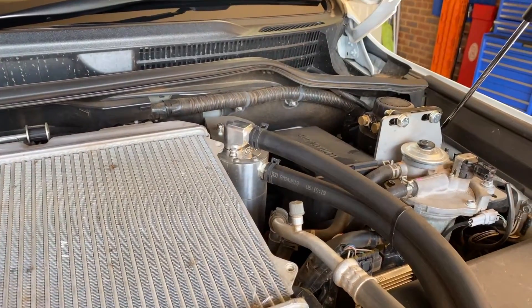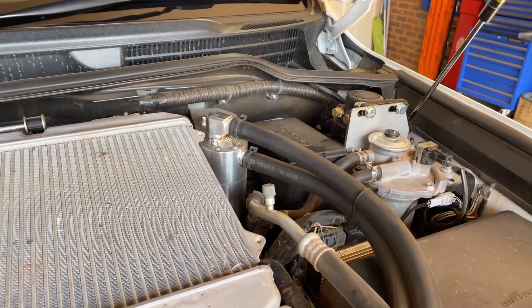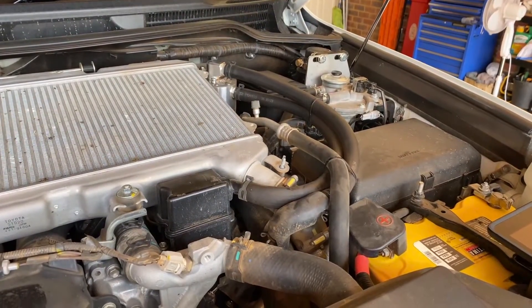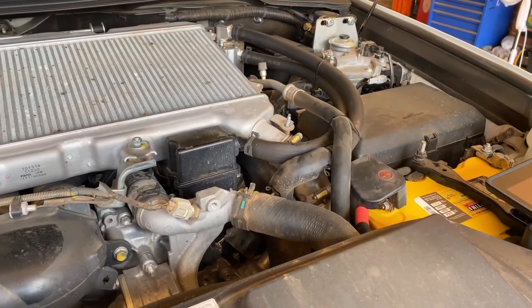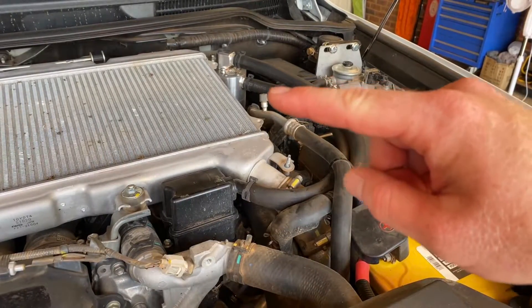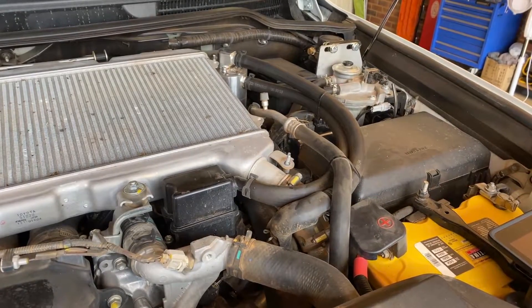In the back corner here we can see our catch can with the two hoses coming off it. These two hoses come around to the front of the engine — one is connected to the intake and the other is connected to the ventilation system from the crankcase. The air comes from the crankcase ventilation, goes into the can, gets filtered through, and then comes back out and goes into the intake of the engine.